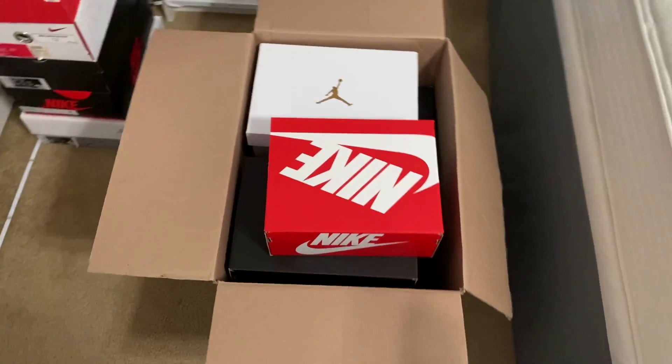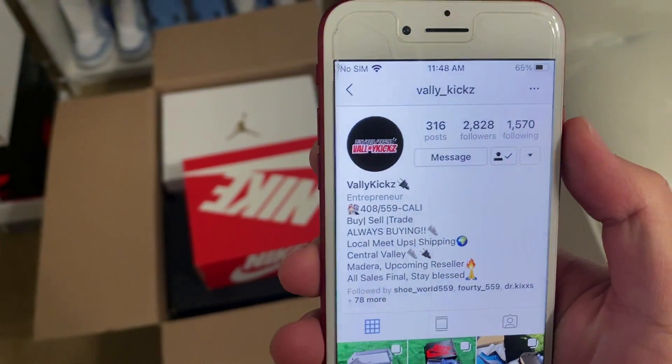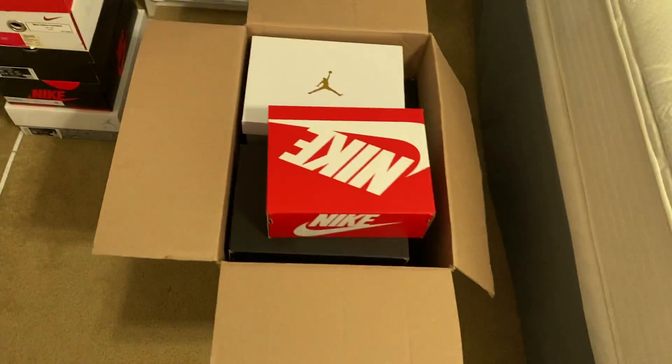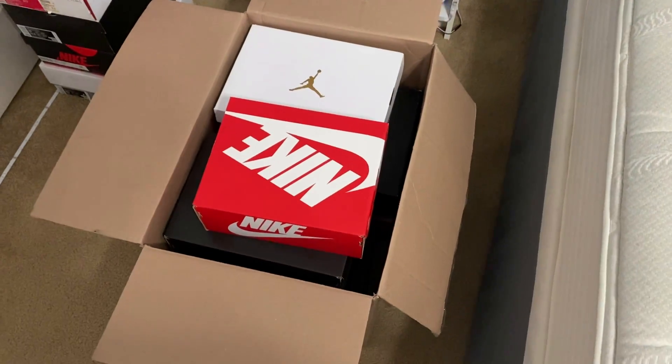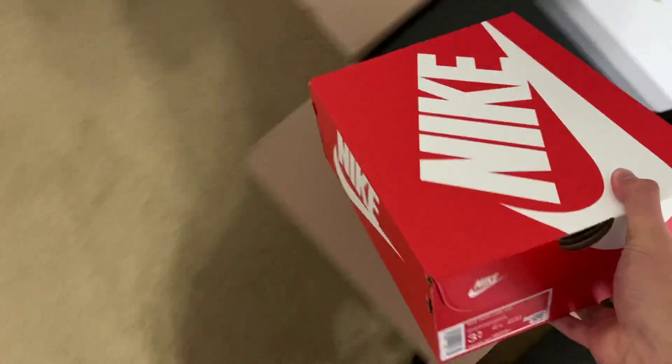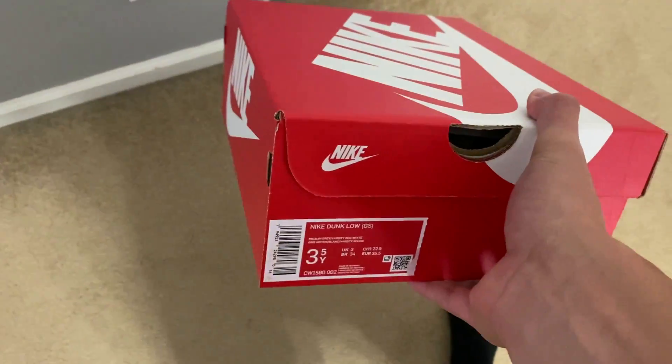So yesterday a local Instagram seller whose name is valley underscore kicks on Instagram — I've done business with him a few times — but he made me this one thousand dollar mystery box. So let's just get right into it and see what we got. Here's the first box, a size three and a half youth.